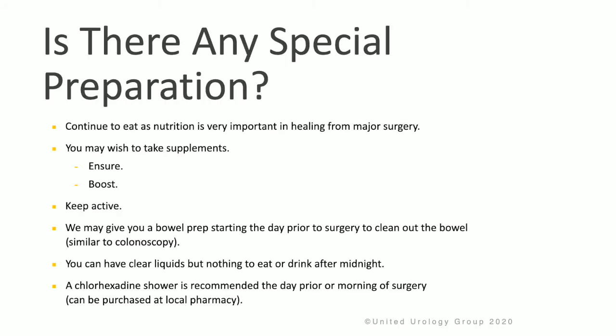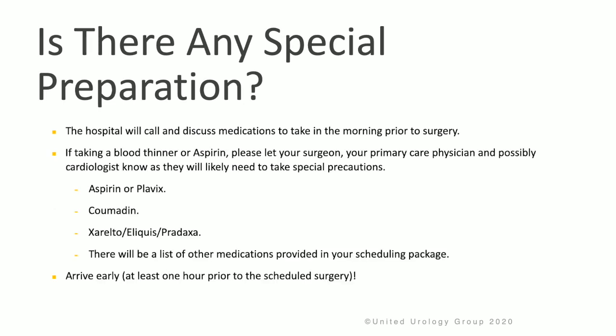Preparing for surgery, it's important to continue to eat as nutrition is very important for healing from major surgery. You may even wish to take supplements like Ensure or Boost. It's important to remain active. We may give you a bowel prep starting the day before your surgery to clean out the bowel, similar to what you have before a colonoscopy. You may have clear liquids, but nothing to eat or drink after midnight before your surgery. A chlorhexidine shower is recommended the day prior or morning of surgery. If you're taking a blood thinner or aspirin or medicines like Plavix, Coumadin, Xarelto, or Eliquis, your primary care physician, surgeon, and cardiologist will advise when to stop these.